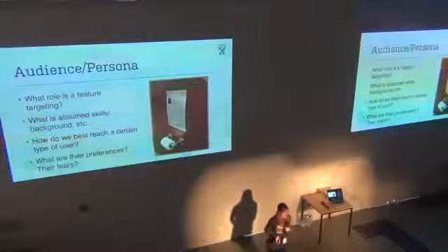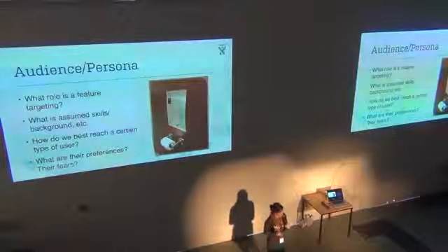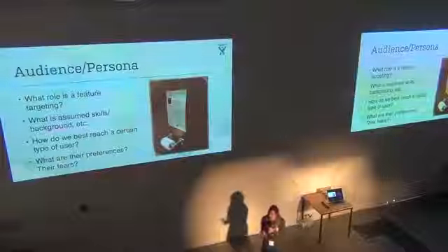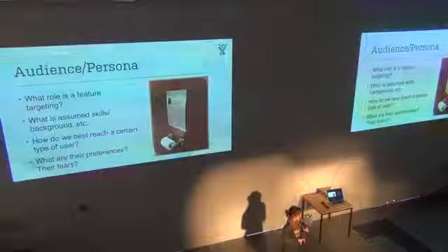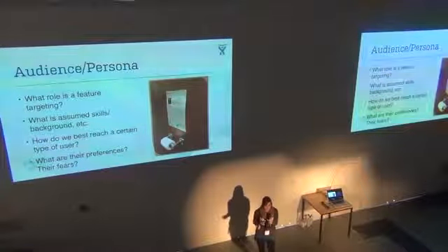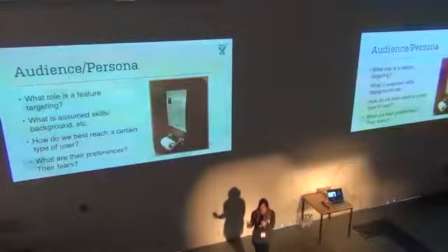We also have personas that our design team created, which have been adopted throughout the company. Personas are a big project — we always kind of talk about them in theory, but it takes a lot of research to come up with good ones. Our design team did about a year-long project, conducting hundreds of customer interviews, and then developed four personas that we think represent the users of our products.